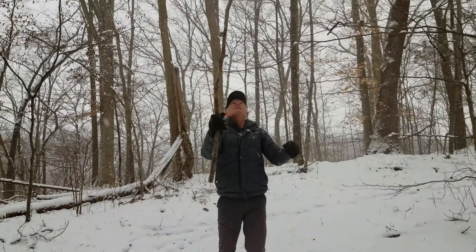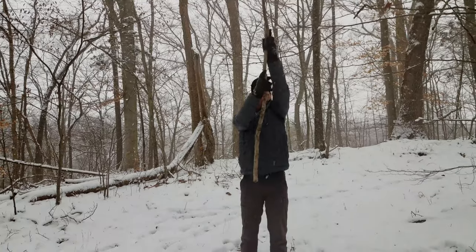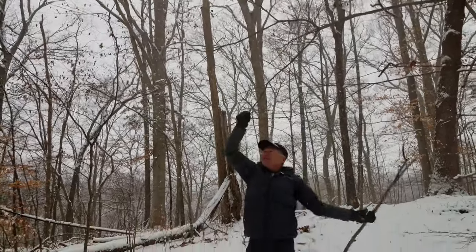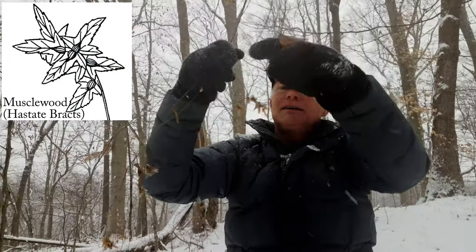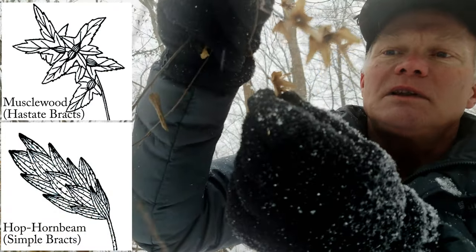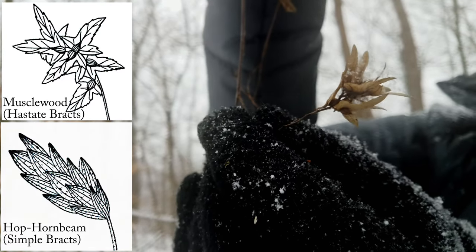We have a Musselwood here and I'd like to show you the seed pods. Unfortunately on a lot of these things they're never close to the ground so they're easy to get to. So I'm going to do my best to try to get this branch down. Here are the seed pods — you can see that each of these brackets is kind of arrow-shaped, or hastate, with a seed in the middle. Here's a whole group of them. That's Musselwood.